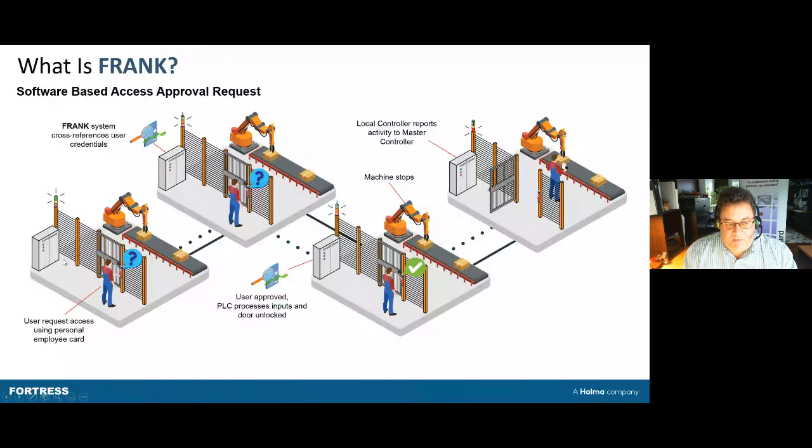If the system decides that the person has the right to go in, it sends a signal to the PLC as a request to enter. The PLC then looks at the machine and the different dangerous conditions — it would stop the robots, send them to a park position — and once all those conditions are met, it unlocks the door and enables the person to open it. The operator then opens the door, goes in, and places the box back onto the conveyor.